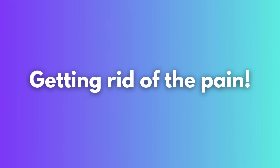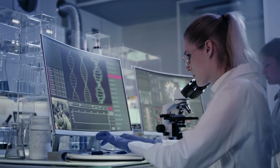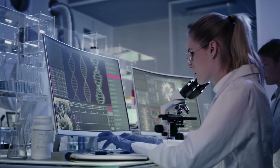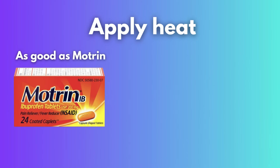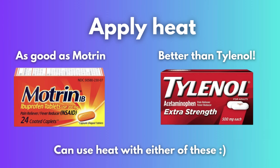Let's discuss how to alleviate the pain. The first thing I suggest is to apply heat to the lower part of your stomach. In studies, applying heat has been shown to effectively relieve menstrual cramps. Surprisingly, it's been found to be just as effective as Motrin and even more effective than Tylenol. While some might find applying heat a bit of a hassle compared to taking a pill, the upside is that it comes with no side effects. Plus, using heat therapy might actually enhance the effectiveness of other treatments you might be using.